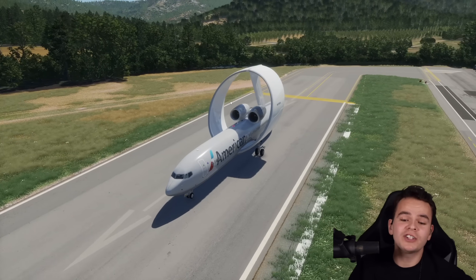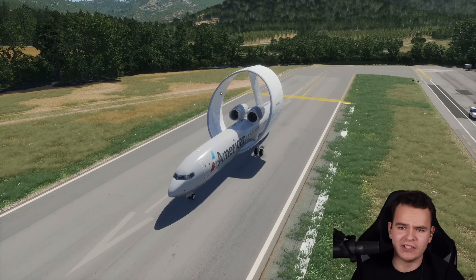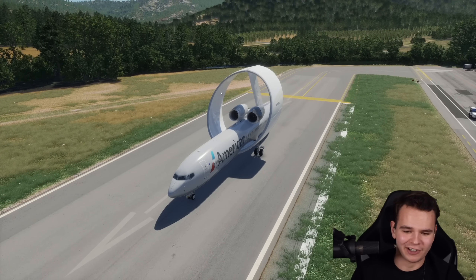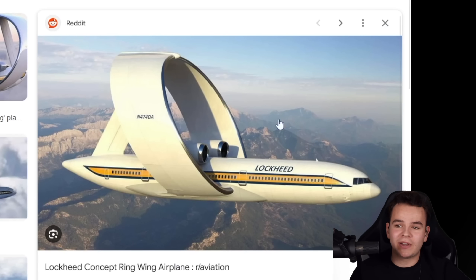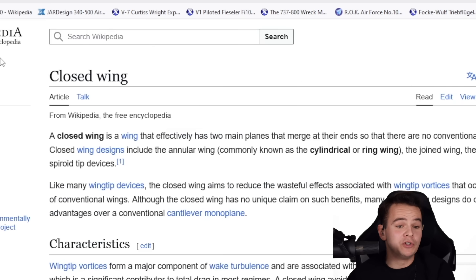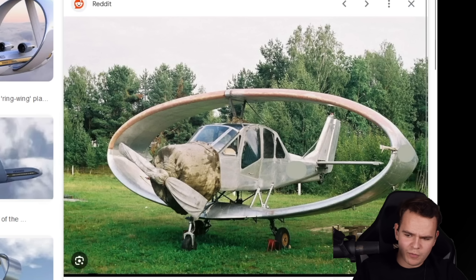In today's video, we're finally going to talk about one of my most favorite airplane concepts, and that is a ring-wing design on an airliner. It is the 1980s, and Lockheed introduces their concept ring-wing airplane. The idea of a closed wing isn't something new, but no one's ever dared to do that on an airliner — only on a small, kind of miserable propeller plane that kind of miserably flies.